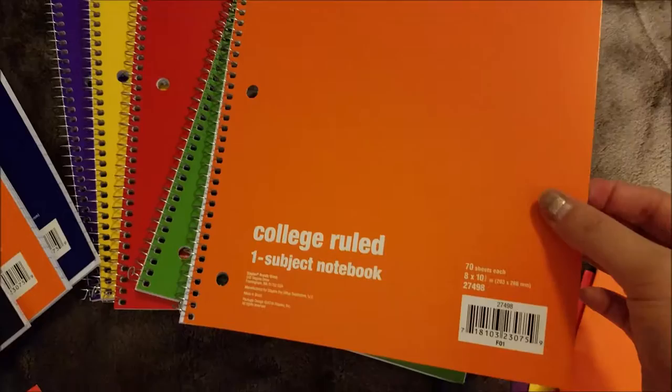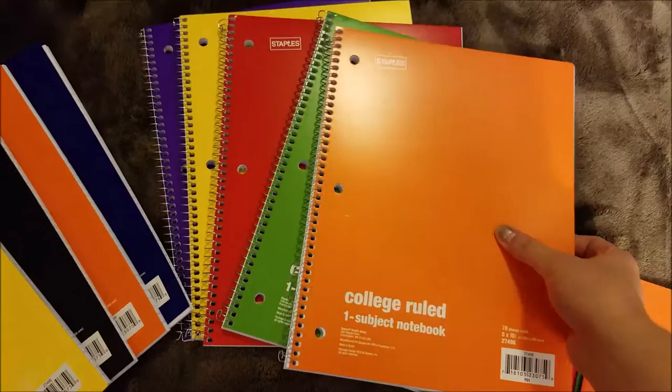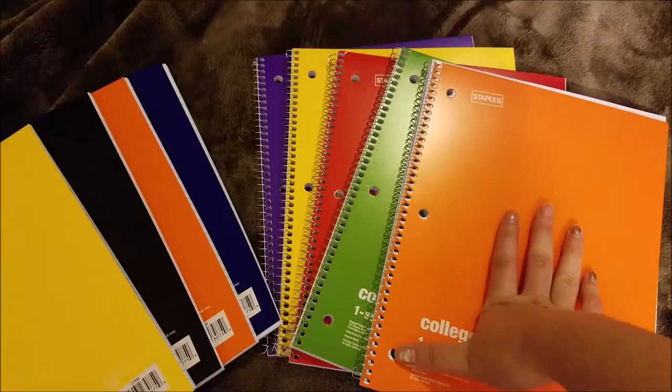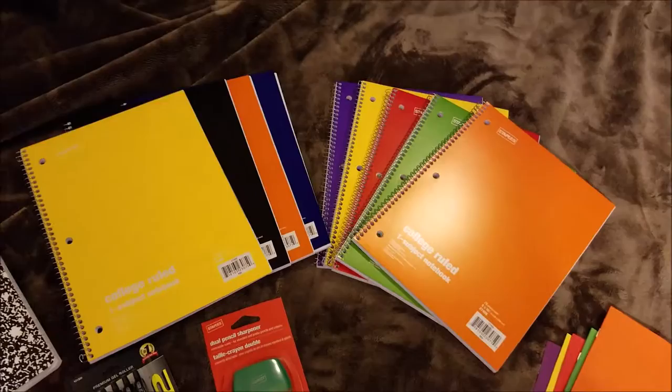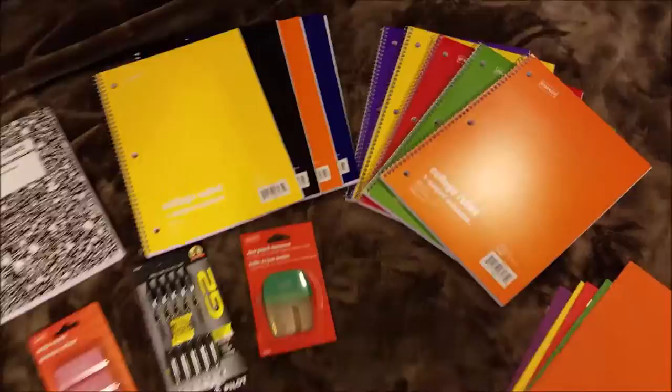Each one has 70 sheets of standard 8 by 10 and a half inch paper. The pages tear out pretty well — I've never really had any major issues with that, not that I do that much anyway. I kind of just designate one notebook for each class and don't tear anything out. This was a really good deal. I would never spend two, three, or four dollars on a notebook when I can get these for 17 cents — that's a phenomenal deal.